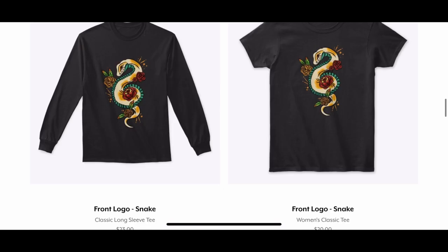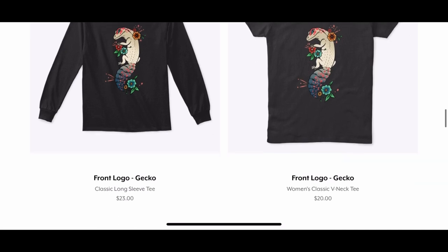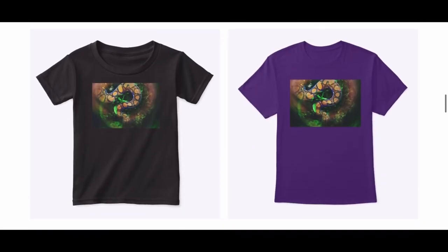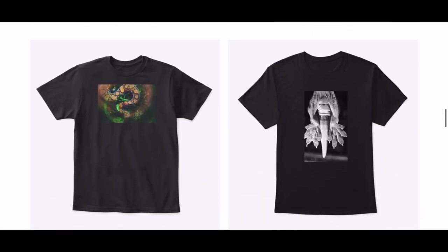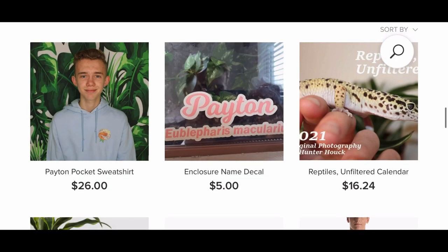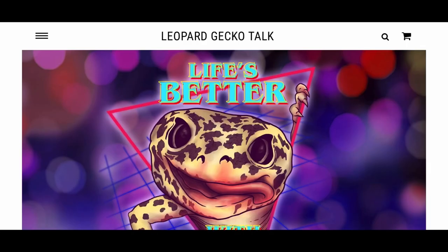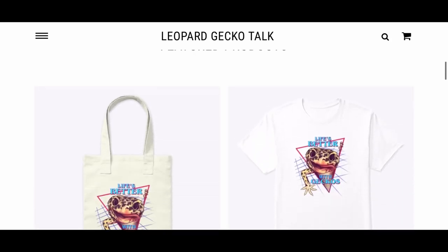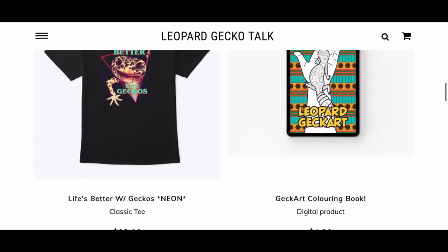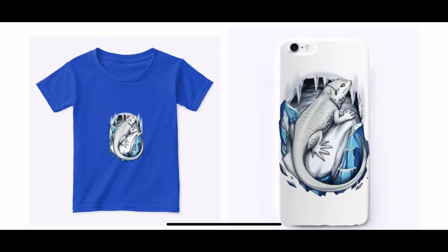Up next we have SIP Reptiles' Teespring shop — I really love her designs, and these designs in particular are my absolute favorite; I think they are so cool looking. Up next is Reptilian Gardens' Teespring shop, and what I like about hers is that she has really cool photographs on her shirts — not graphic designs, but neat photography, which I really like. Up next is Hunter's merch shop, which is really cool because it has decals and also a calendar. Next is the OG leopard gecko channel, Leopard Gecko Talk — her store is really cute and I absolutely love the 'Life's Better with Geckos' design.